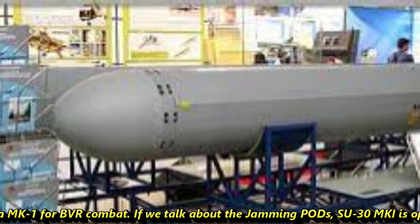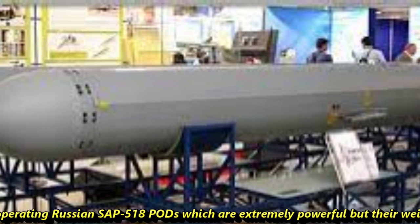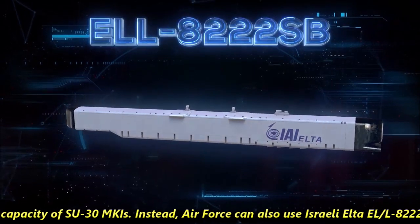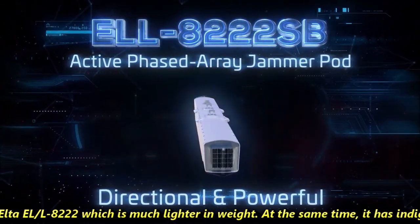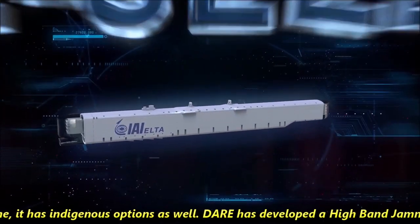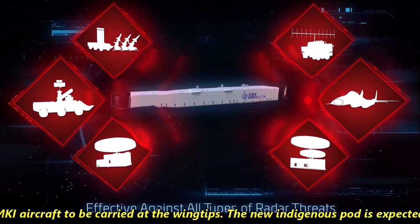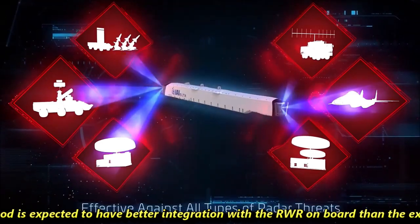If we talk about jamming ports, the Su-30 MKI is currently operating with Russian SAP-512 ports, which are extremely powerful but their weight reduces the payload capacity of the Su-30 MKI. Instead, the Air Force can also use the Israeli ELTA ELL-8222, which is much lighter in weight. At the same time, there are indigenous options as well. DARE has developed a high-band jammer (HBJ) port for Su-30 MKIs to be carried at wingtips. The new indigenous port is expected to have better integration with the RWR on board than the Russian SAP-518 ports.